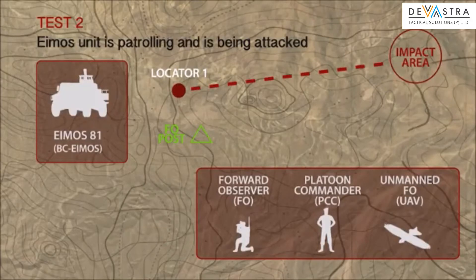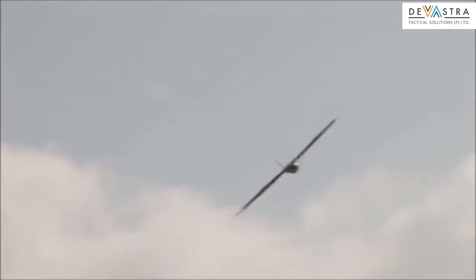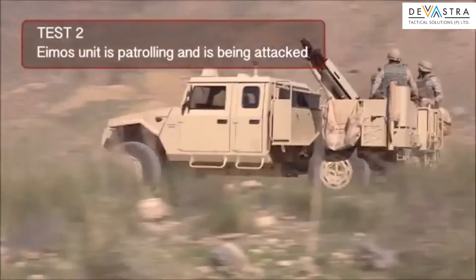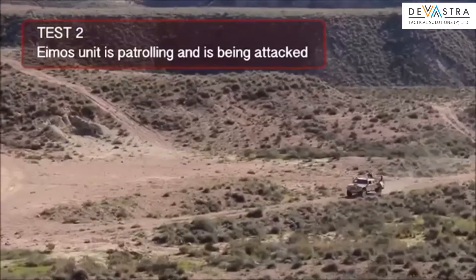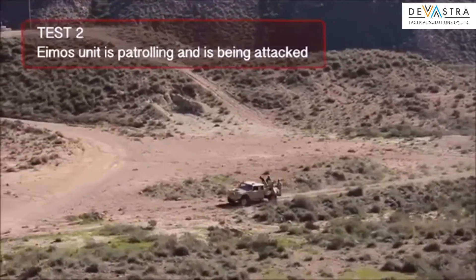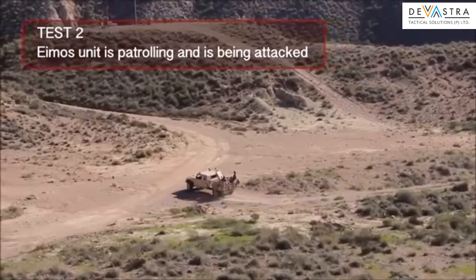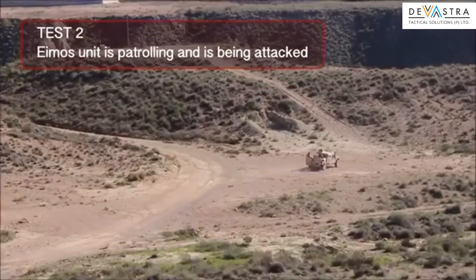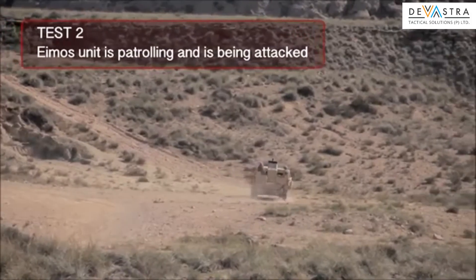Test 2: AMOS unit is patrolling and is being attacked. The UAV-FO system is deployed in the area. AMOS suffers an attack. The AMOS commander sets the target in its computer, assigns the target to the mortar, makes the fire calculation, selects autonomous operation mode, and designates the target.